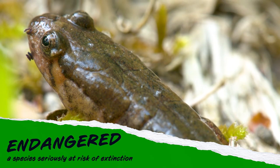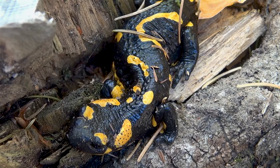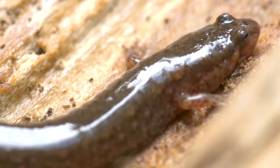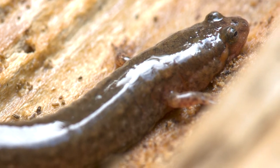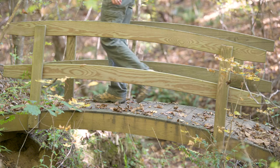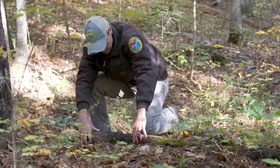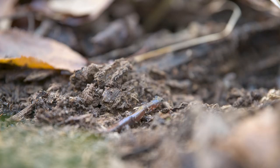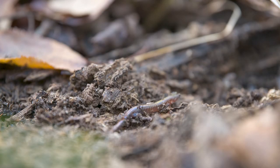Unfortunately, it is not alone. It's estimated that 32 percent of all amphibians are considered threatened of becoming extinct, with almost half of the species in the world being in decline. To help ensure the survival of these imperiled animals, groups like the South Carolina Department of Natural Resources have established heritage preserves and surveys to help research and protect the species.